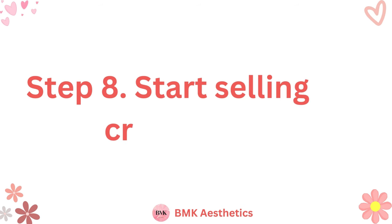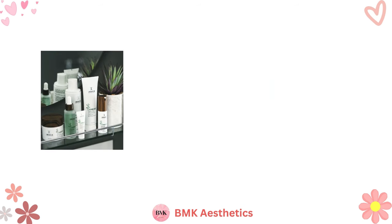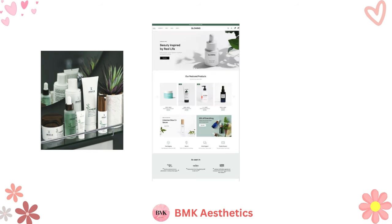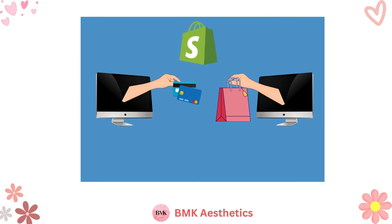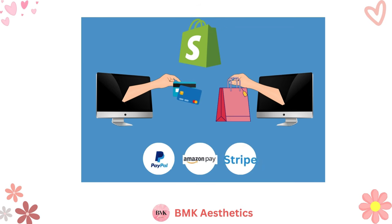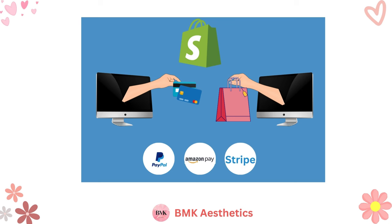Step 8: Start Selling Crafts Online. After you've created your crafts and a fully customized website with ample traffic, you can start making sales. This is a simple process as long as you pick an easy-to-use e-commerce platform when building your website. An integrated e-commerce platform allows you to securely accept payments from website visitors, so all you have to do is pack up your crafts and ship them out when somebody makes a purchase.